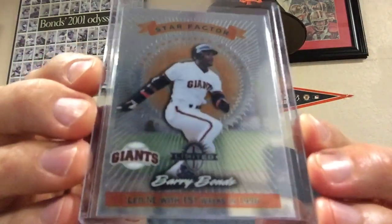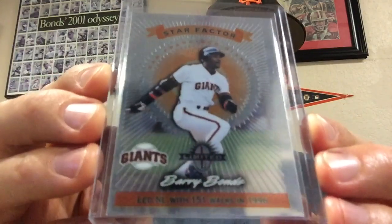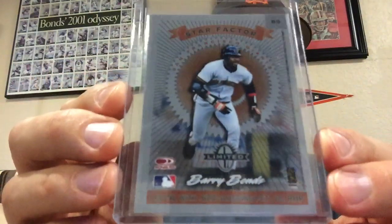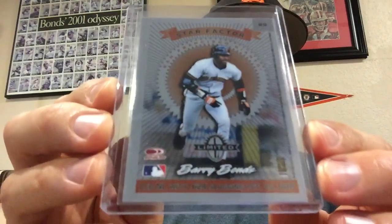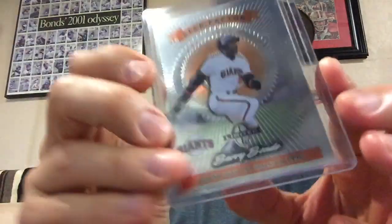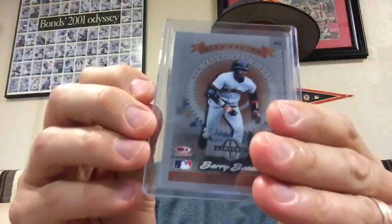The first one is this Leaf Limited Star Factor. Beautiful card there. I do have the shiny version of this card that has a stated print run of 40, but this is the base version. Didn't even realize I didn't have it until I was thumbing through my collection. Really neat card there.